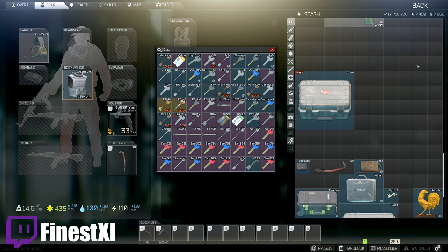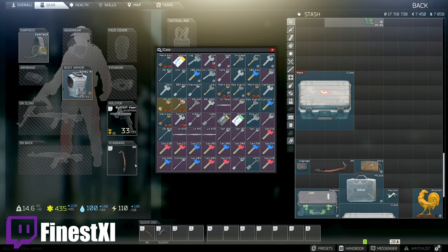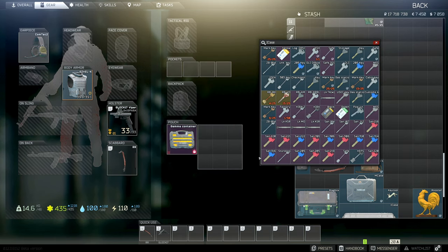So you have all these wonderful keys in your inventory and you want to take them all with you in raid, but you definitely don't want to lose them if you die. So you have to keep them in your secure container, of course, but you only have so much room — so what can we do about this?